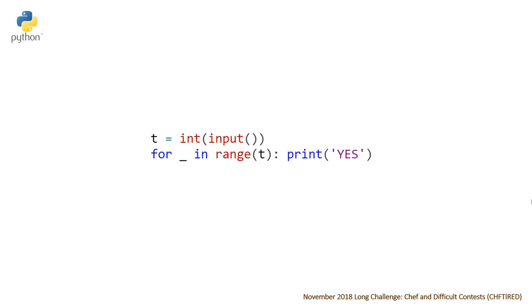The last thing to talk about is the time complexity, which for this problem is simply O(T) — the number of test cases.